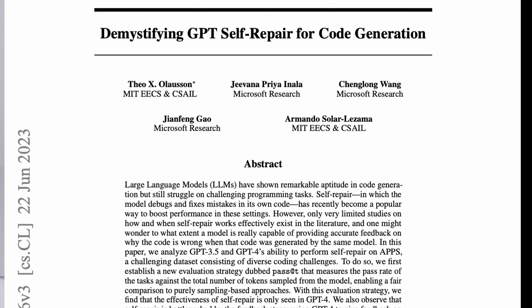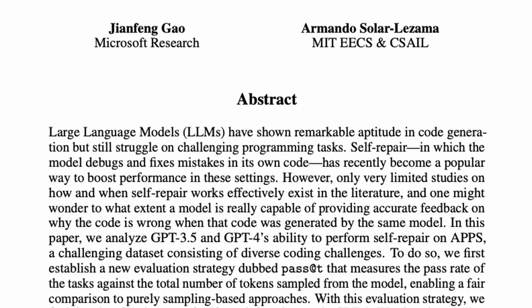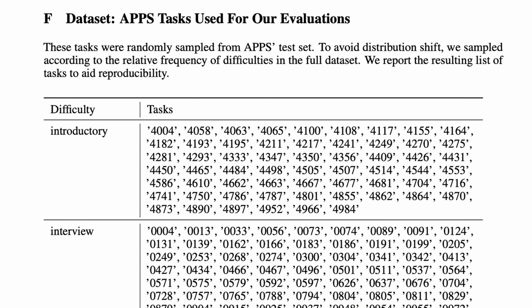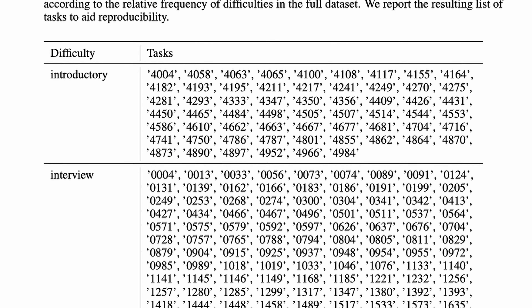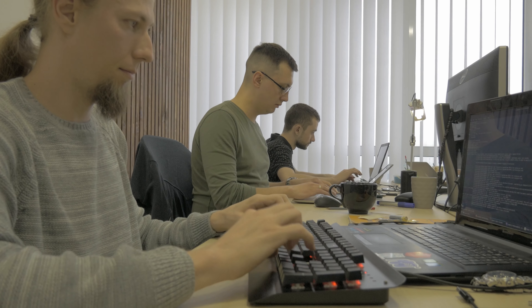I believe I found the solution in a research paper published just a few days ago called 'Demystifying GPT Self-Repair for Code Generation.' The paper analyzes the effectiveness of self-repair in code generation using GPT-3.5 and GPT-4 models on a challenging dataset called APPS — difficult coding challenges you might encounter in a professional software engineering interview or competition.